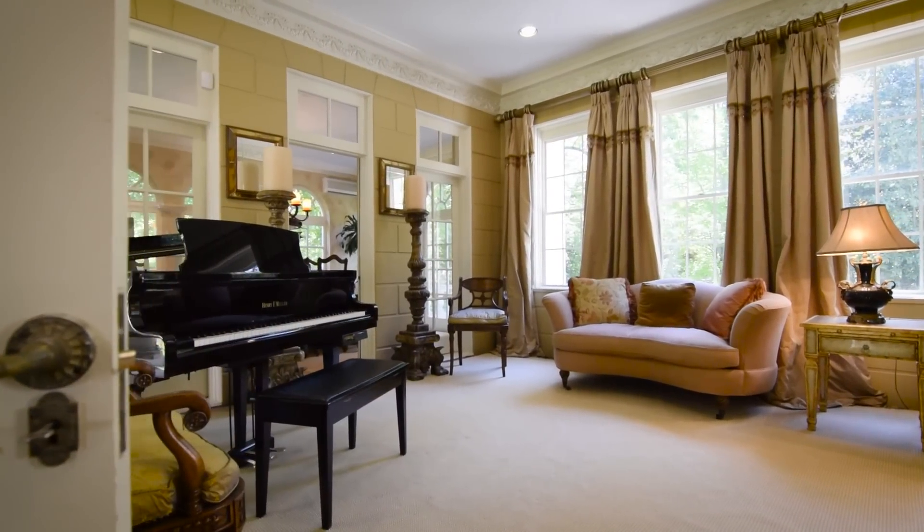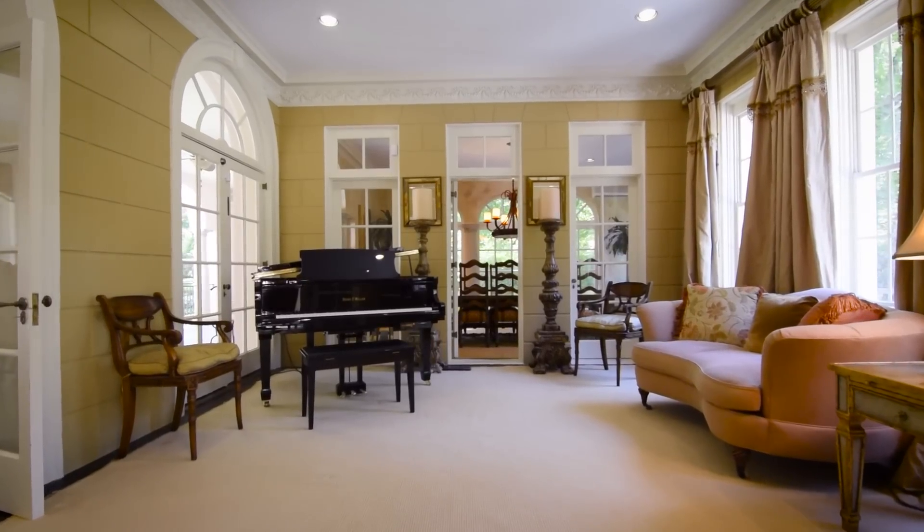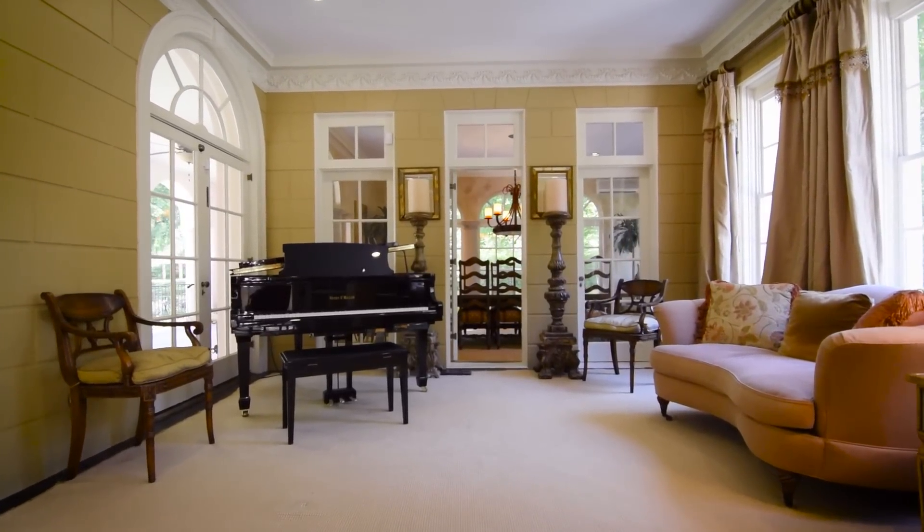Just off the living room is a beautiful music room. It's got fantastic light, with windows going towards the front of the home as well as the back of the home.